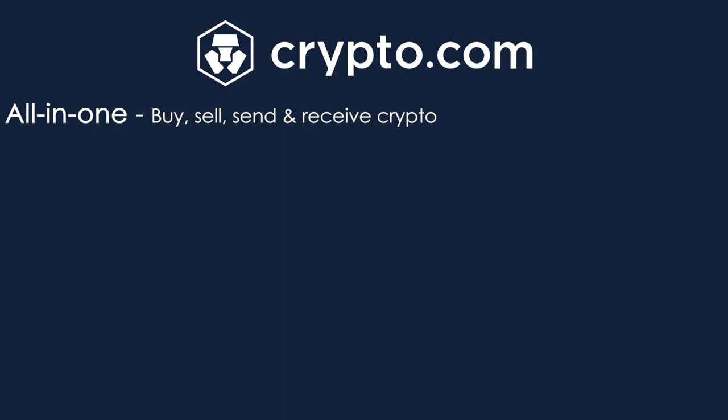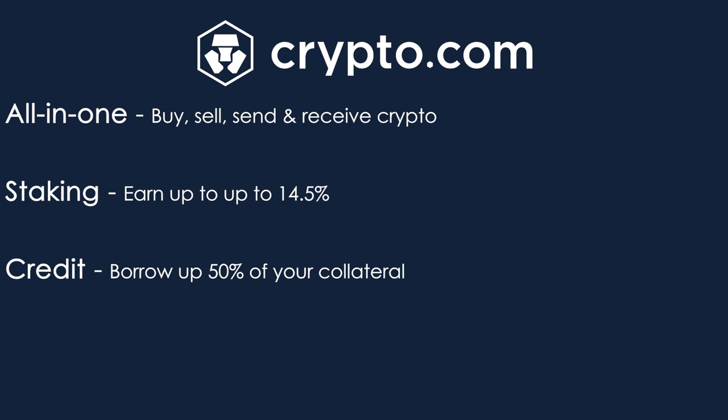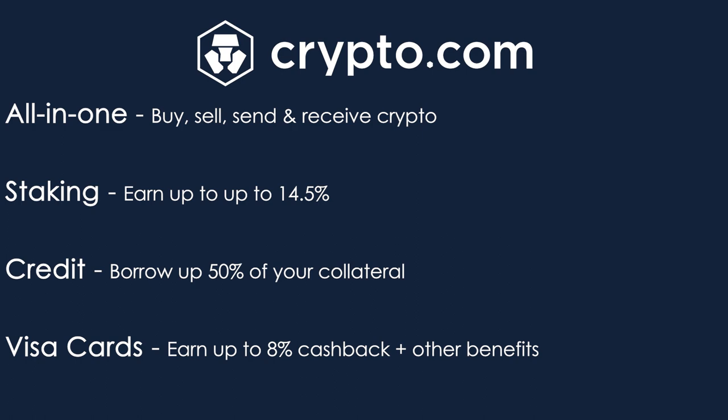Crypto.com is an all-in-one cryptocurrency platform. It allows you to buy, sell, send, and receive cryptocurrency directly from the app, similar to what you would see on Coinbase. It also allows you to use the staking feature, which lets you earn up to 14.5% interest on your cryptocurrency assets. They also have a cryptocurrency credit feature, which allows you to borrow up to 50% of your cryptocurrency collateral. And Crypto.com is mostly known for their cryptocurrency debit cards.